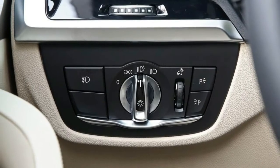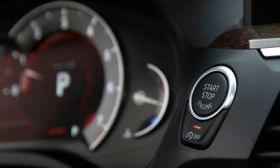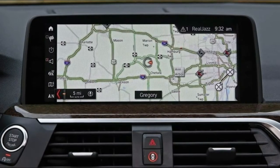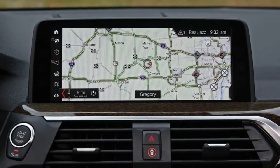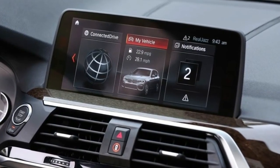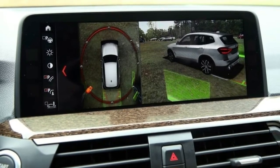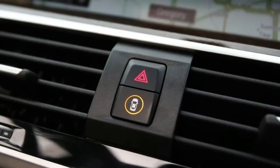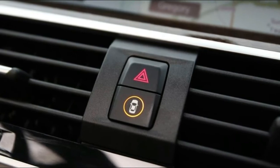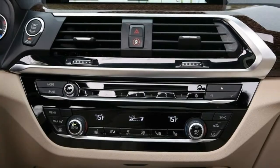Other optional extras include a panoramic sunroof — standard on the M40i — a head-up display that's 75% larger than in the old X3, and a 10.3-inch touchscreen infotainment system with navigation that runs BMW's latest iDrive software and is Apple CarPlay compatible. Buyers can also add BMW gesture control, which allows users to interact with the infotainment system without touching the screen or iDrive controller. Additionally, the X3 can be equipped with active safety features such as adaptive cruise control, a blind spot monitor, lane departure warning, and lane keeping assist.